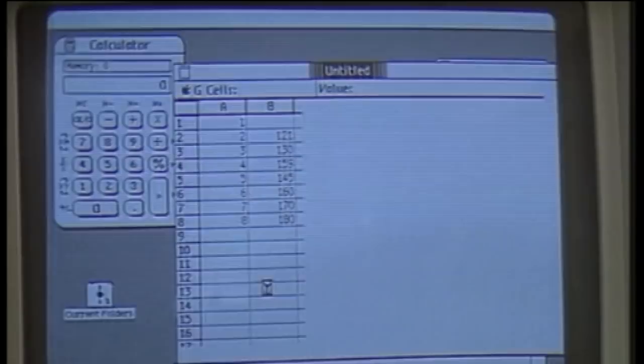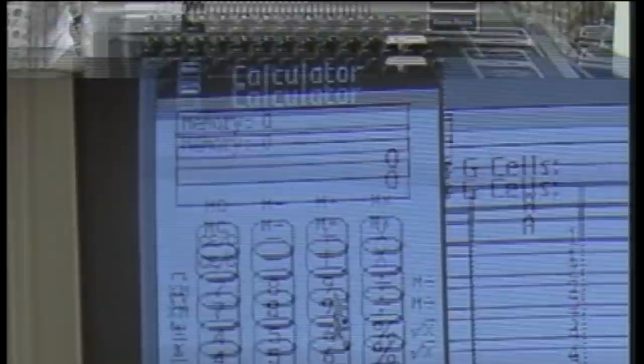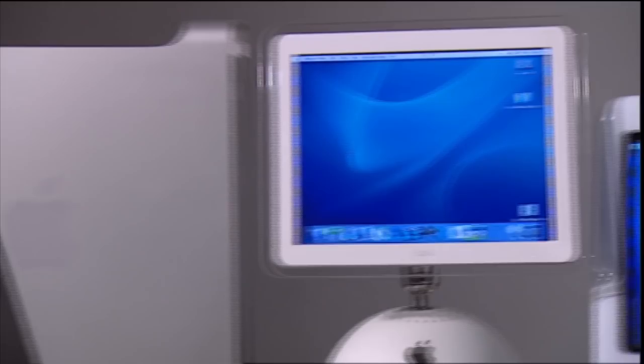The PC-Mac rivalry dates back to when both systems first hit the market in the early 80s. Ever since, there have been arguments over who invented the mouse, the icons, the menu — lawsuits, undisclosed settlements, a whole soap opera of confrontations. But it's not important who invented the home computer anymore. What's important now is which one is best for you.